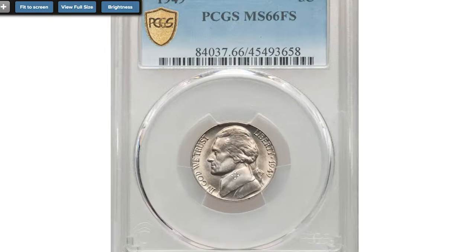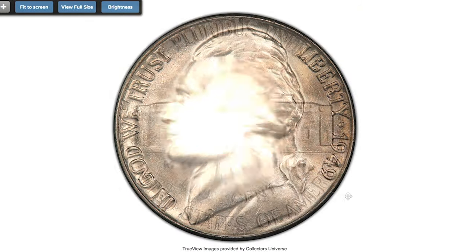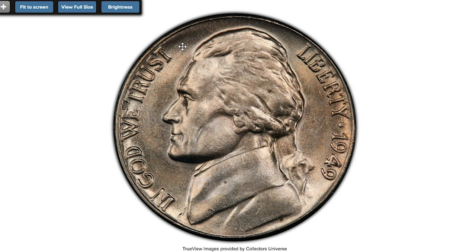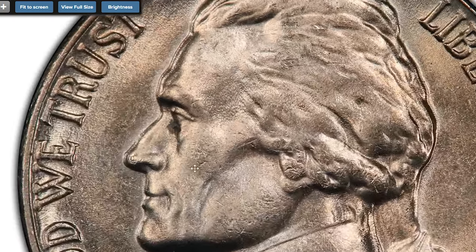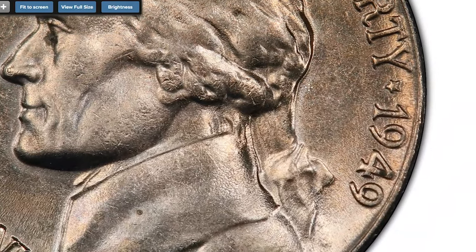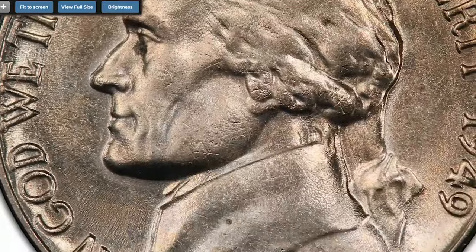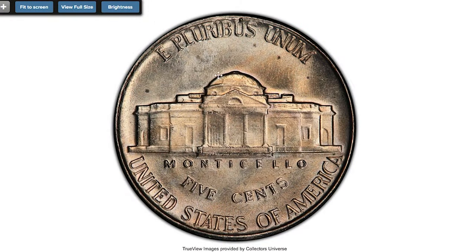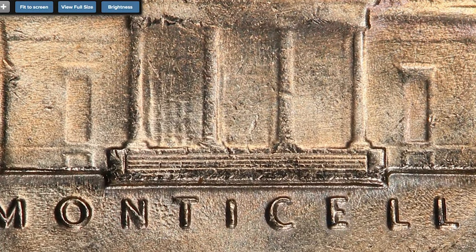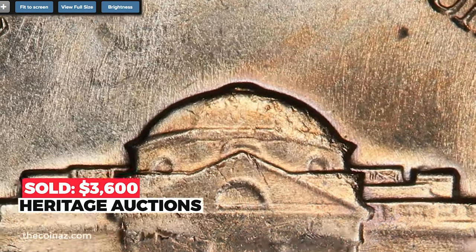Here is the 1949 Jefferson nickel at MS66 with Five Full Steps. Satiny luster and light champagne toning characterize each side of this premium gem Full Steps 1949 Jefferson nickel. A few small flakes are seen in the upper reverse field, but the coin is otherwise problem free for the grade. The 1949 is rarely offered in this fine in the Full Steps category and no numerically finer pieces are reported. It sold on August 26, 2022 for $3,600 at Heritage Auctions.